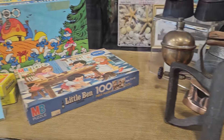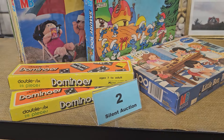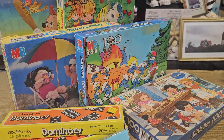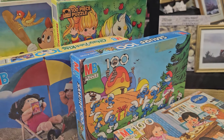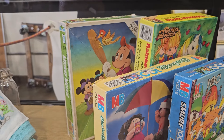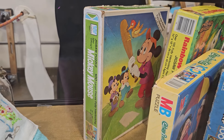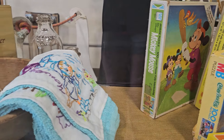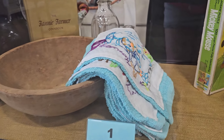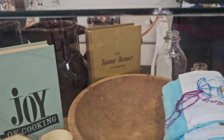Number 2 is Vintage Puzzles — they've got two sets of dominoes in there. They've got the Smurfs, Cabbage Patch, Rainbow Brite, and I see Mickey in the back. Number 1 is a kitchen collection — they've got a 1965 Fannie Farmer cookbook, a Biltmore dairy milk bottle, and I love that large vintage wooden bowl.